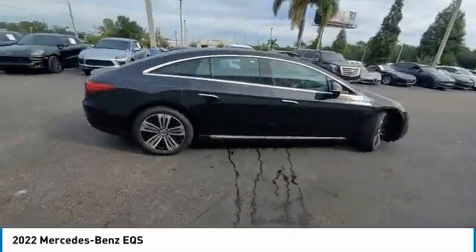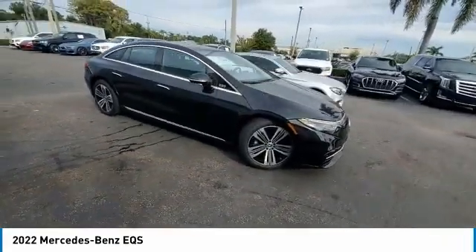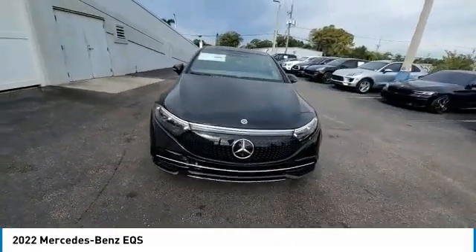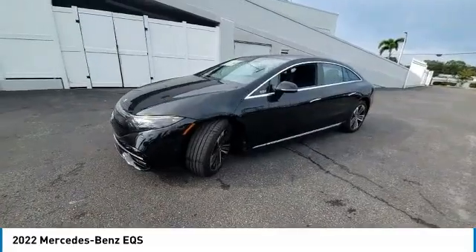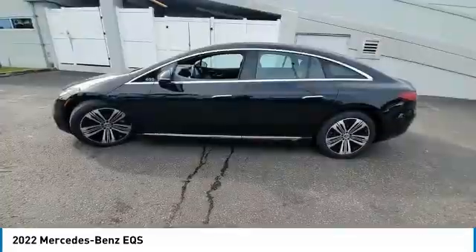Here are some of this vehicle's great options: rain-sensing wipers, heated mirrors, electronic stability control, alloy wheels, rear lip spoiler, power lift gate, brake assist, traction control, remote keyless entry, integrated turn signal mirrors. Come take a test drive today.